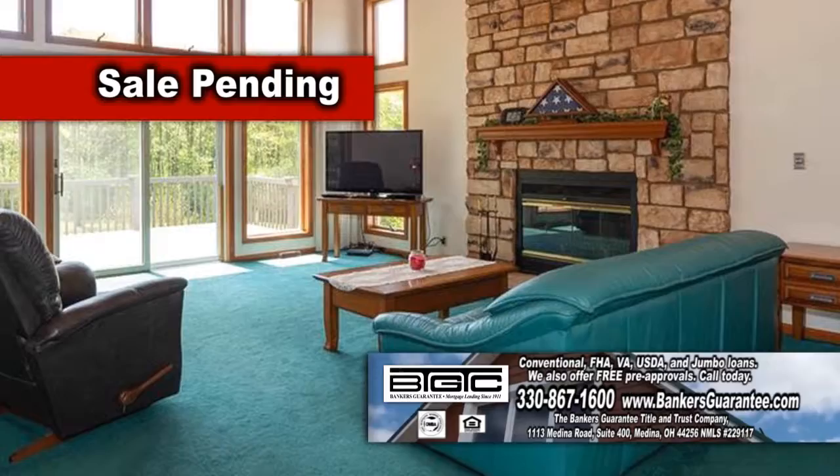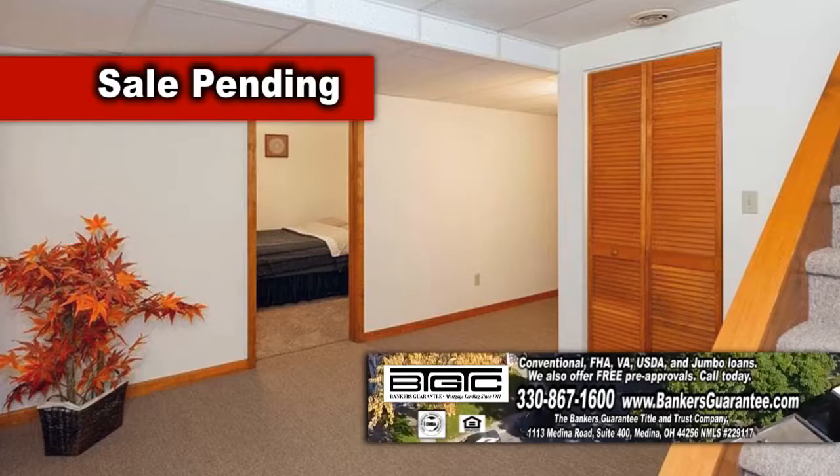The finished walkout lower level doubles your living space and is complete with two additional bedrooms, a full bath, and a spacious rec room.